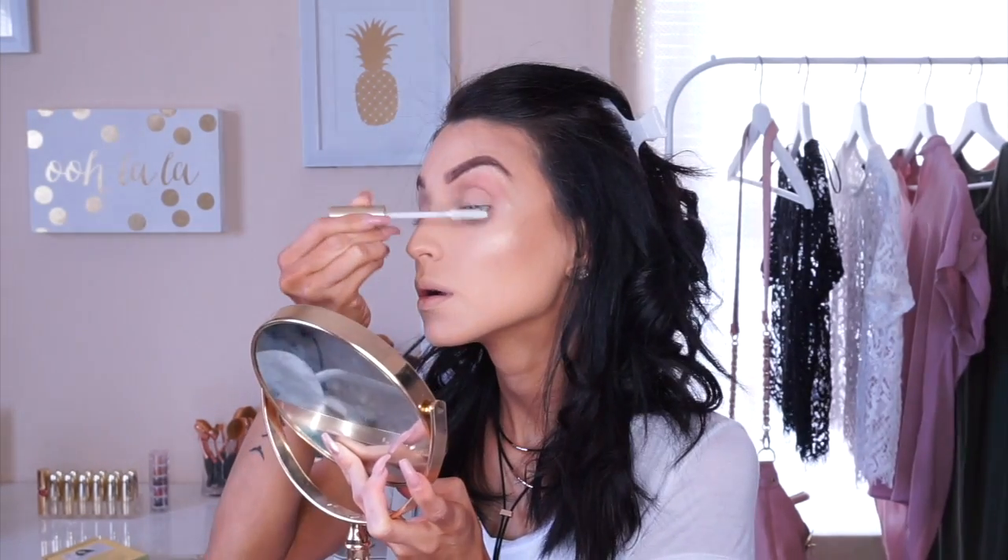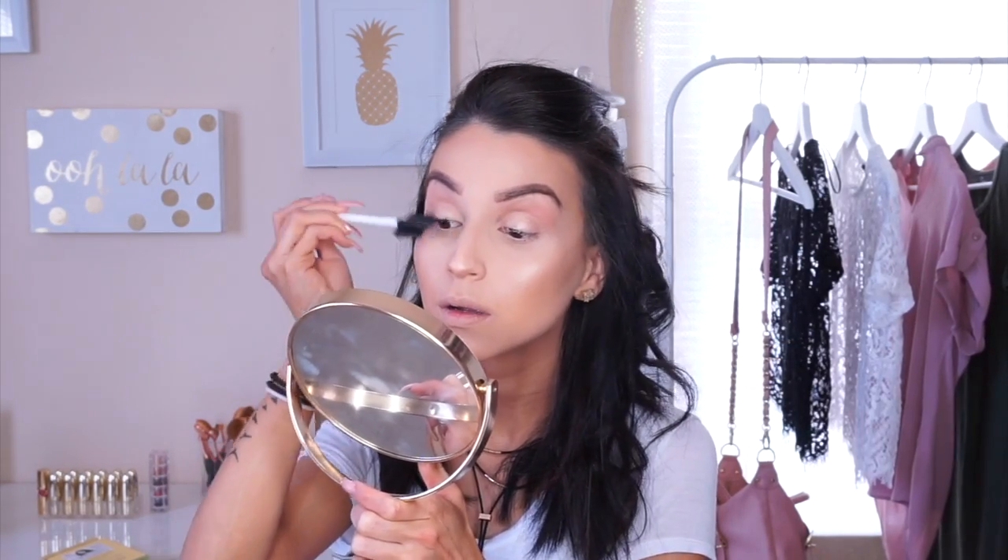I'm using the L'Oreal Voluminous Lash Primer, and I've seen it makes a huge difference on my lashes. I'm letting it dry and then going in with my Dream Big Pacifica Mascara, working my way in there and making sure all my lashes are well-coated and none of them are clumped or look spidery — because that's not what we want. Then I'm using a spoolie to clean out my lashes.